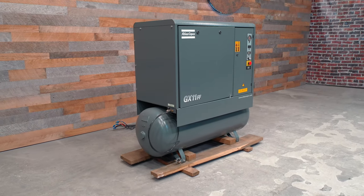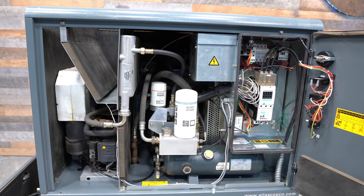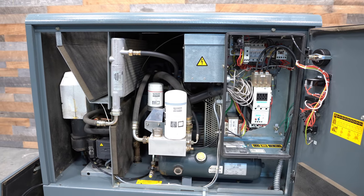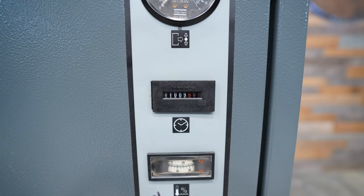This 2005 Atlas Copco GX11FF 15-horsepower rotary screw air compressor has an integrated refrigerated air dryer, sound enclosure, and is tank-mounted. It is in good working condition with 11,010 hours of runtime.